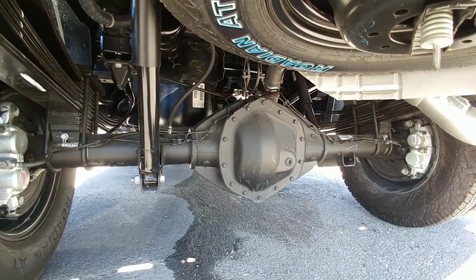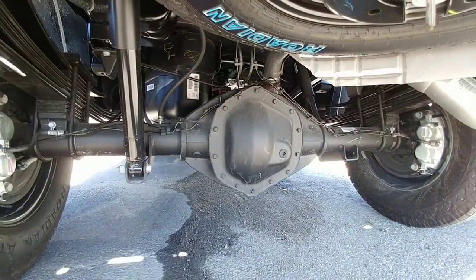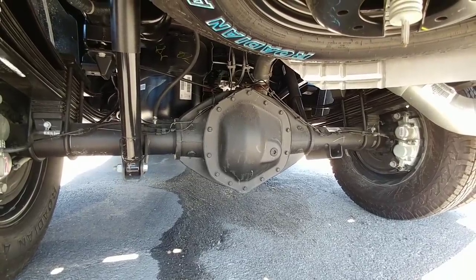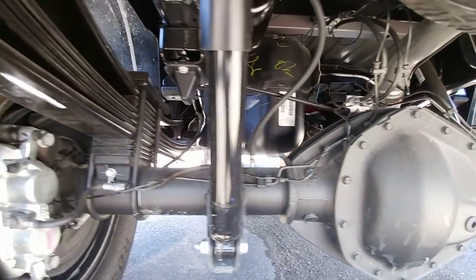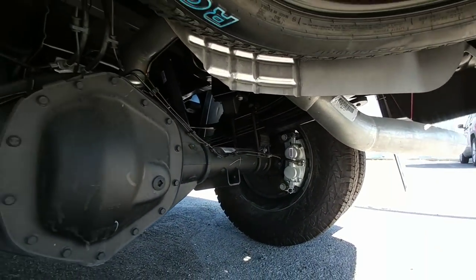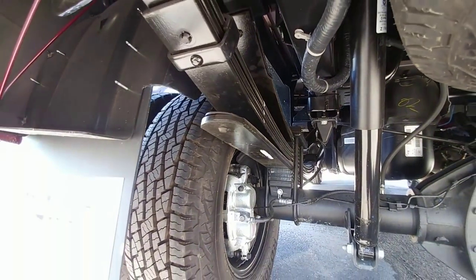A key way of knowing if a Ram has an Aisin transmission and high output Cummins is if this rear differential cover has fins on it. If it does not have fins — if it's the smooth differential cover you see here — it generally means it has a 68RFE transmission. Looking at the bottom of this truck, you can see four main leaf springs with two thin overload leaves, very similar to how GM does their trucks.